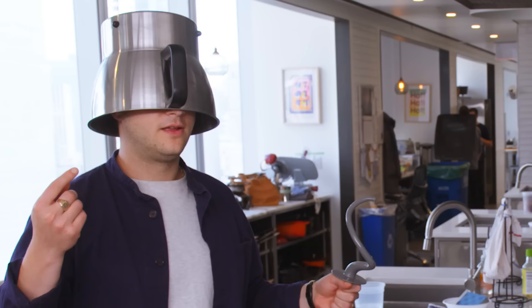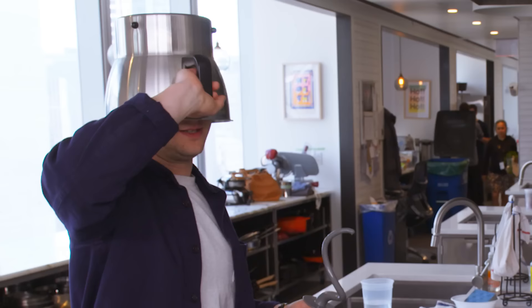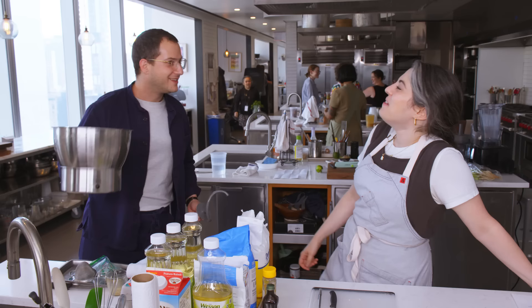My helmet. But how would that defend yourself against the zombies? Like the dough hook I could see as a weapon. When they're going for my brains, they won't be able to get them. But do you want to pick another one that's more of a weapon? Brad.